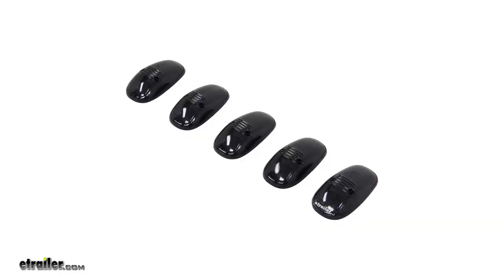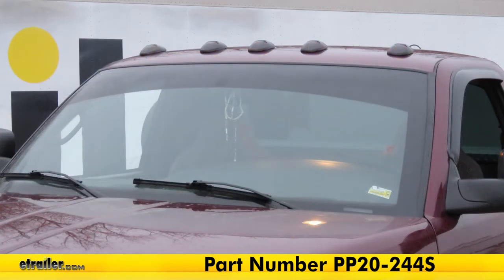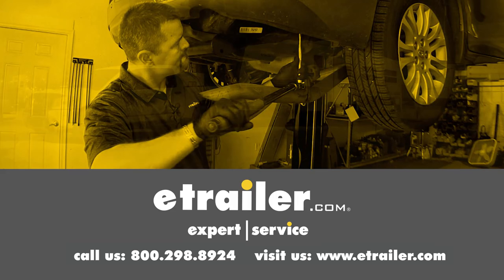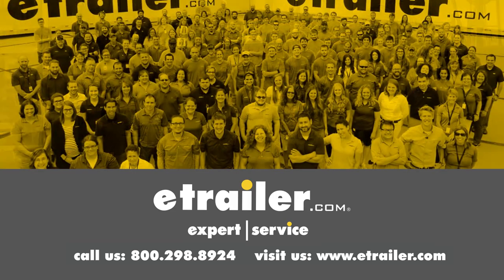And that completes our look at the Pacer Performance Hi5 LED Truck Cab Lights with amber LEDs and smoke lenses, part number PP20-244S. Leave us a comment if you have any questions.